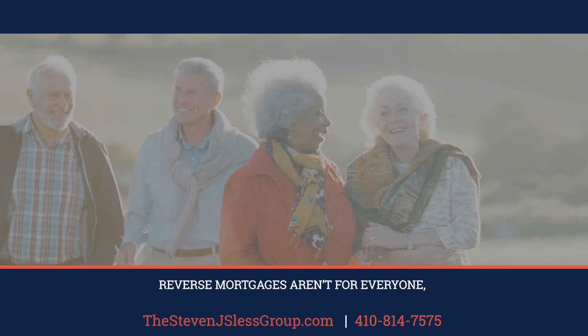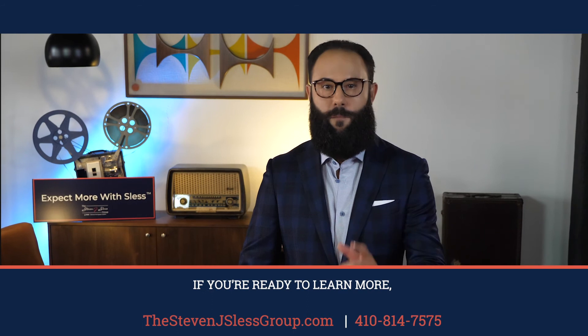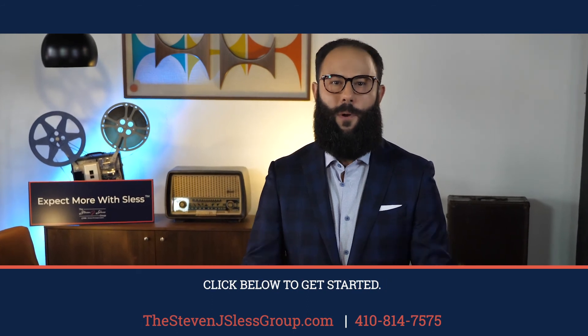To be clear, reverse mortgages aren't for everyone, but they deserve to be a part of the conversation. If you're ready to learn more, click below to get started.